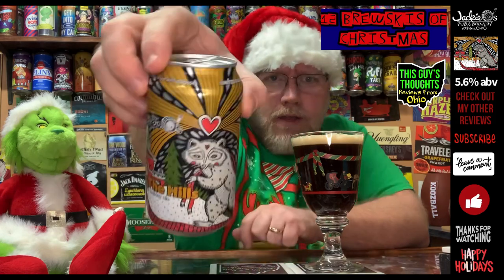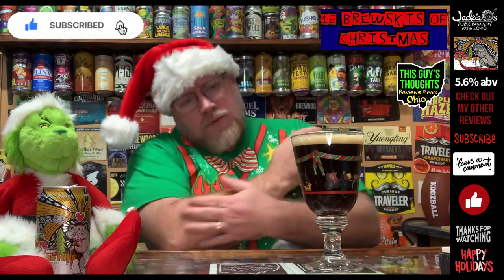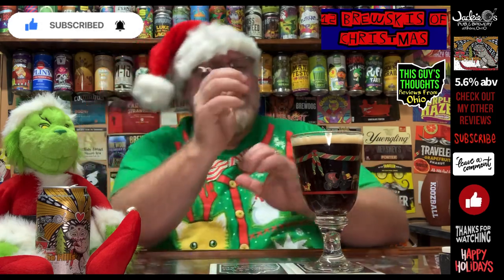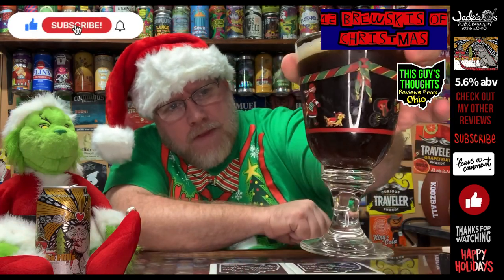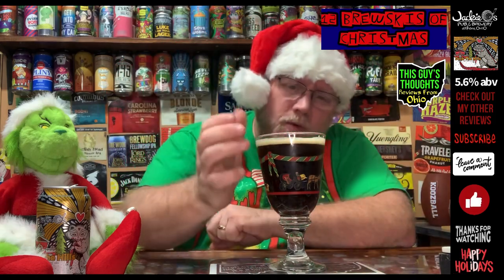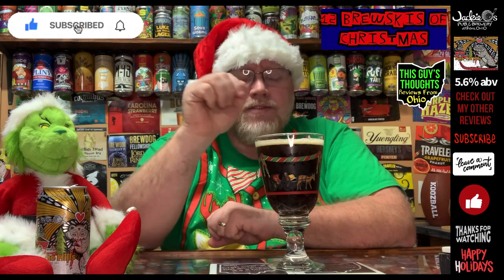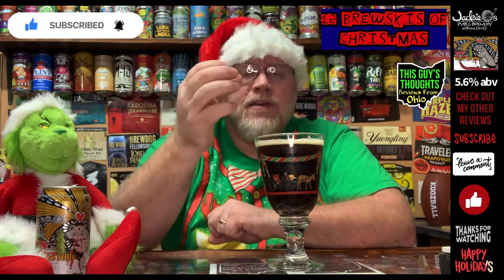We got about a finger of a tannish colored head up on top of this. You got this cola tea look to it — looks the part of the style. The head's not going to stick around long; there's a lot of large bubbles popping away in this thing. I'm already getting this toasted honeyness coming up.